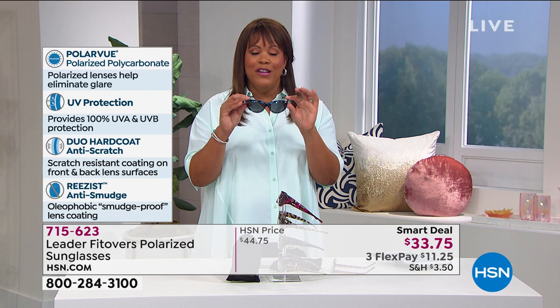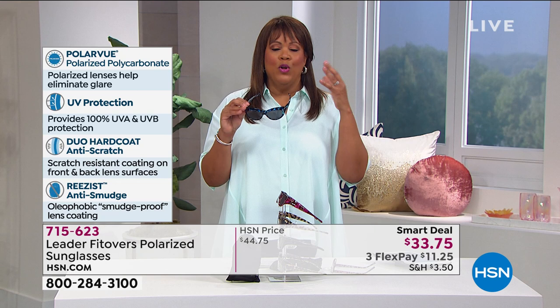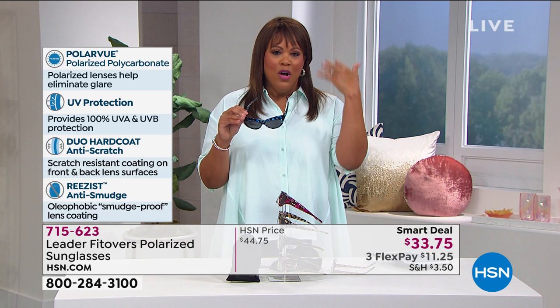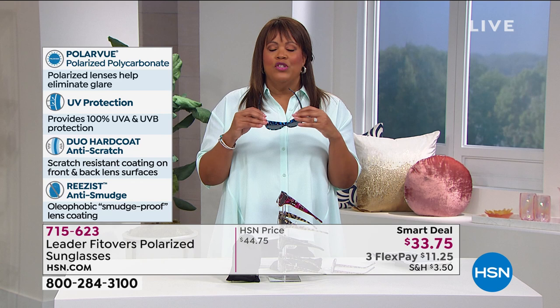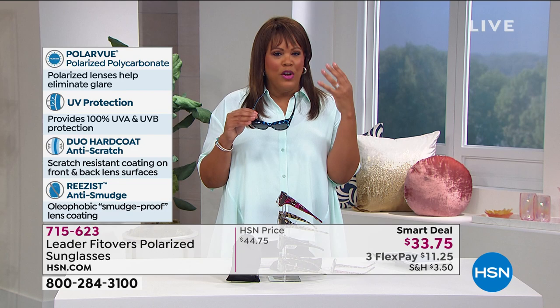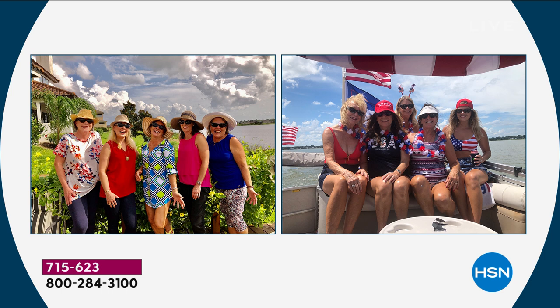I don't go anywhere without polarized sunglasses in Florida. I just want to protect my eyes — research what happens to your eyes if you don't protect them from the sun. We talk about skin cancer, but you also need to protect your eyes in that area. When I go to the beach, even just going to the grocery store, I have my polarized glasses because the sun can hurt. It also causes glare, which can be a safety issue while you're driving. So I invite you to order at hsn.com or call, and you have 30 days to decide.